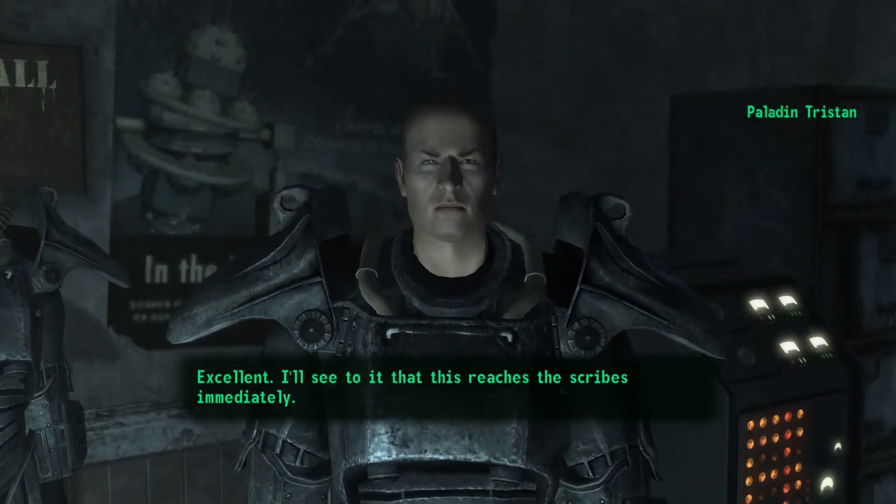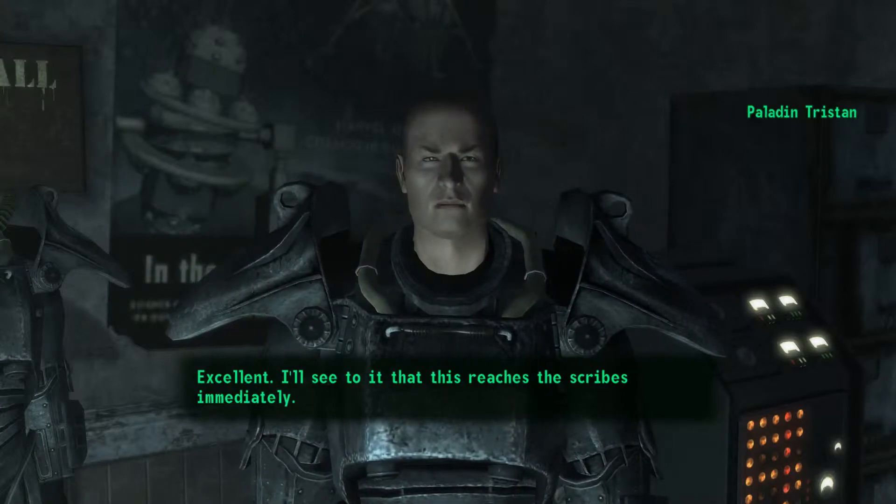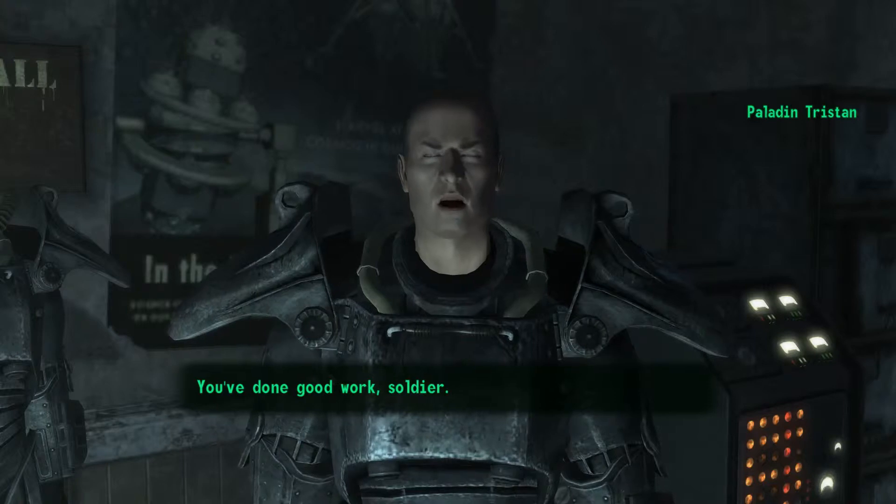You've found a Tesla coil? Excellent. I'll see to it that this reaches the Scribes immediately. You've done good work, soldier.